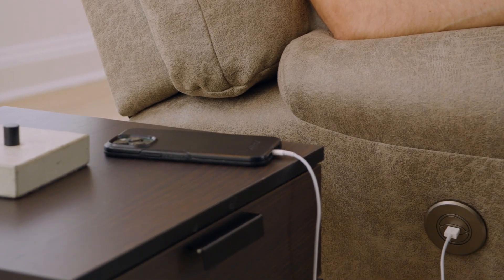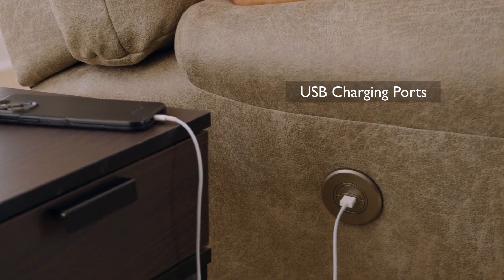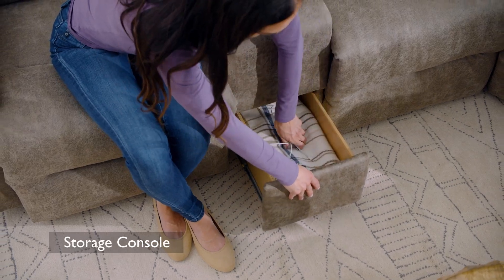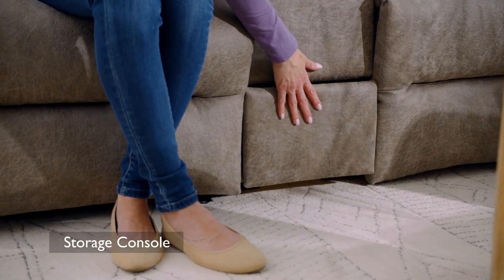The Bode Sectional also comes with convenient features such as USB charging ports, cup holders, and a storage console with a drawer, so you can keep your essentials close at hand while you relax.